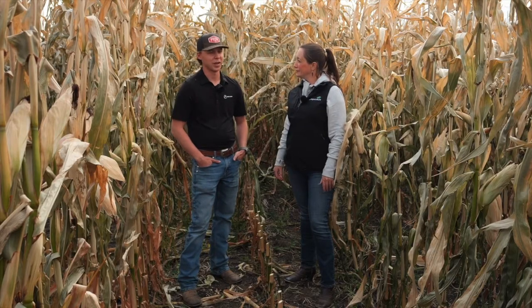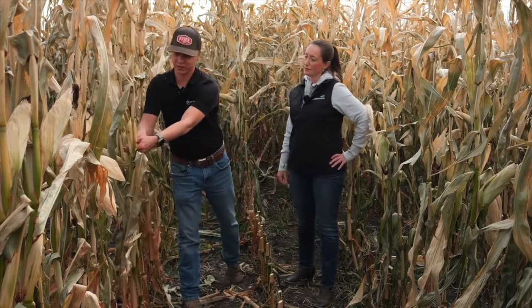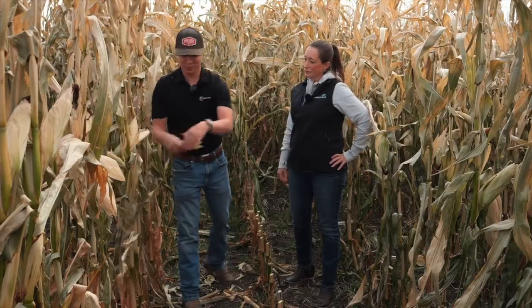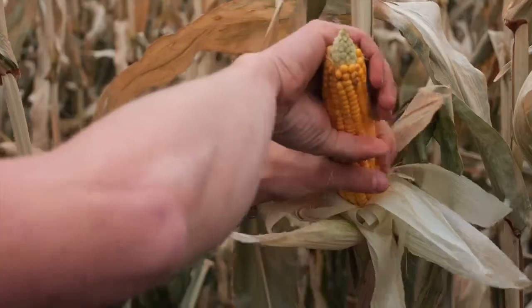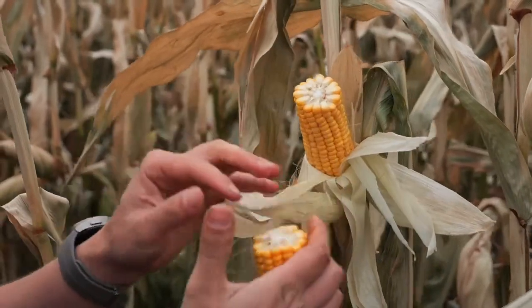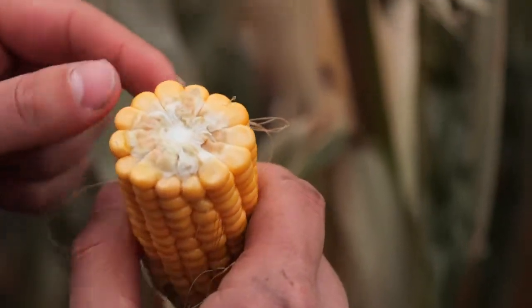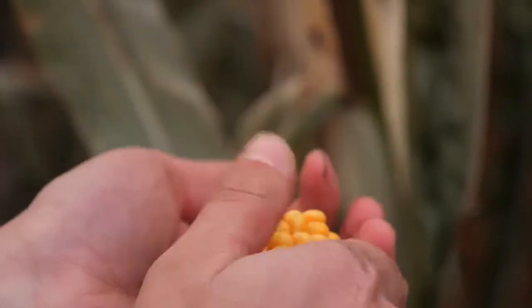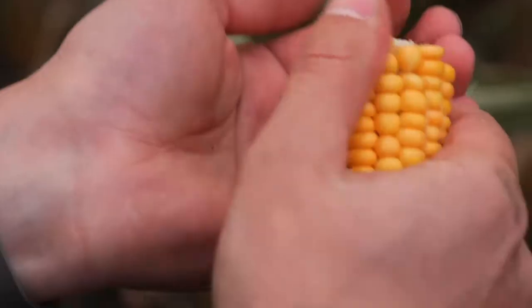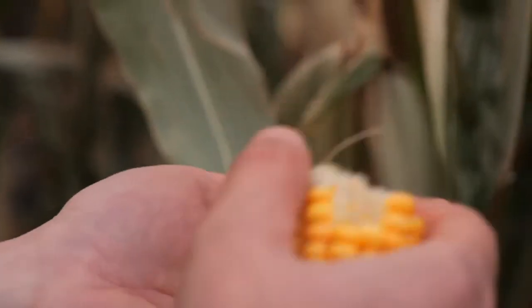R6 occurs shortly after your silage timing, which we want to get at R5.5. R6 is going to be the end of the reproductive life cycle. When looking at this, we want to grab an ear, pull all the husks back and just break it in half. It's the same kind of thing as silage timing but you just want to check for that milk line. R6 is when the milk line gets all the way down to that kernel tip and it's going to be black on your kernel tip instead of white. These ones aren't quite there yet, but that's going to be your main indicator.